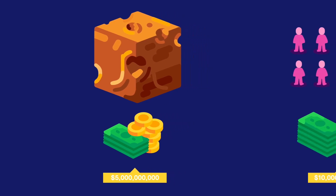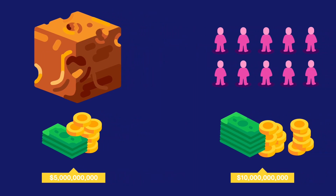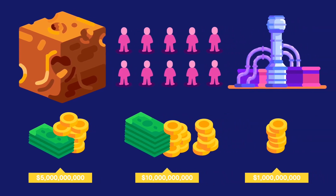The labor cost would be even higher, as we would need skilled workers to cut and transport the stone blocks, as well as architects and engineers to design and oversee the construction process. The total cost of labor could be as high as 10 billion dollars. We also need to consider the cost of construction equipment, such as cranes and bulldozers, which would be used to transport and position the stone blocks. The cost of this equipment could be around 1 billion dollars.